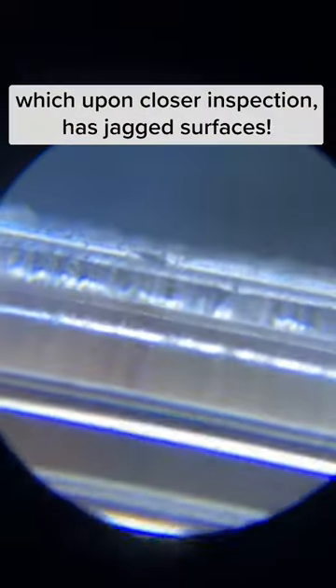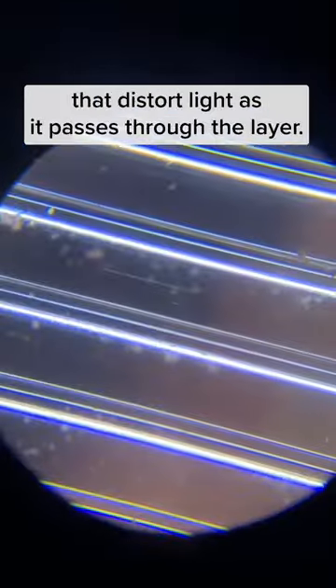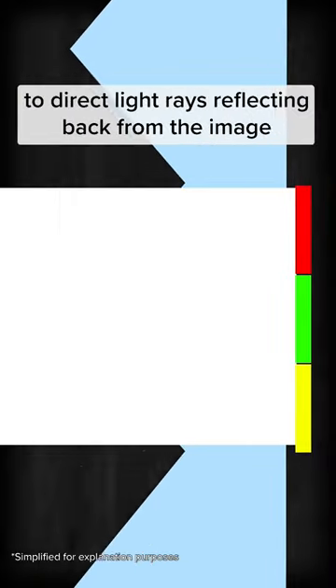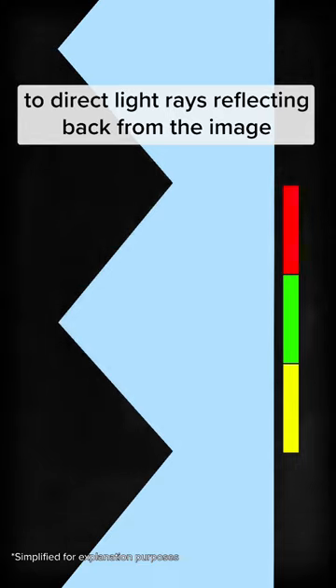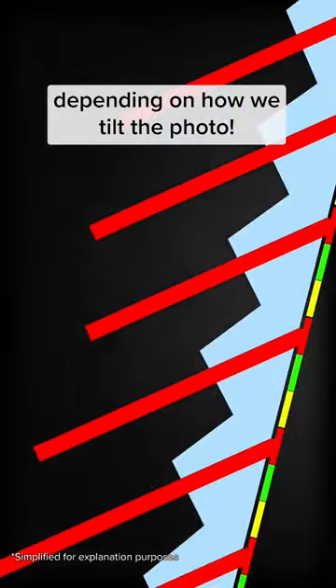Living rent-free on this photo is a layer of plastic which, upon closer inspection, has jagged surfaces. These surfaces form mini prisms that distort light as it passes through the layer. They are specifically engineered to direct light rays reflecting back from the image at certain angles — in this case, via three different angles, depending on how we tilt the photo.